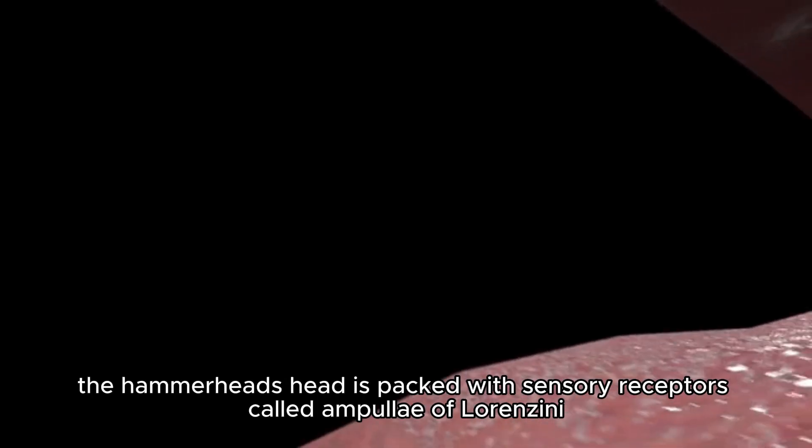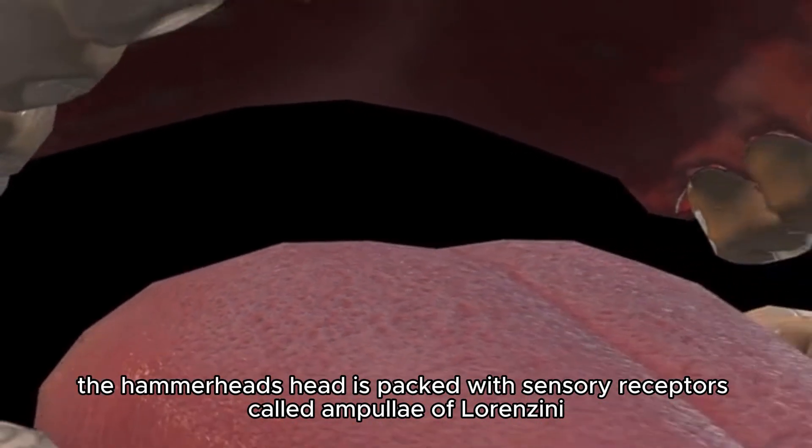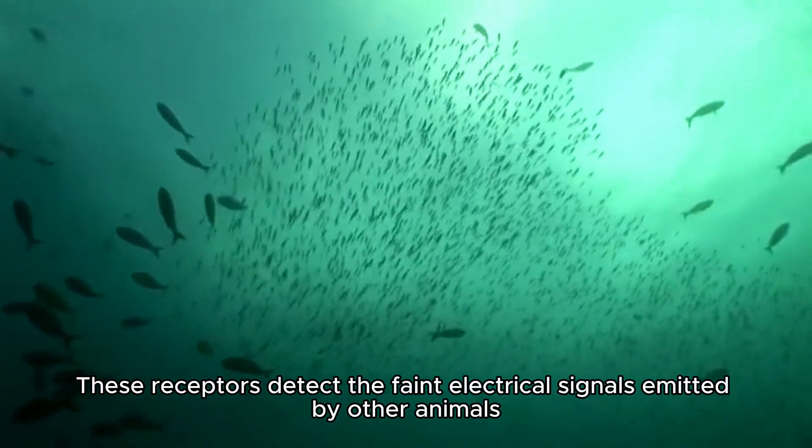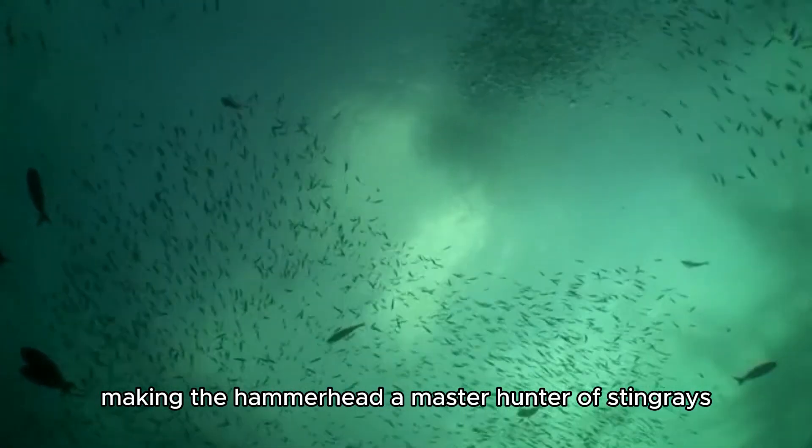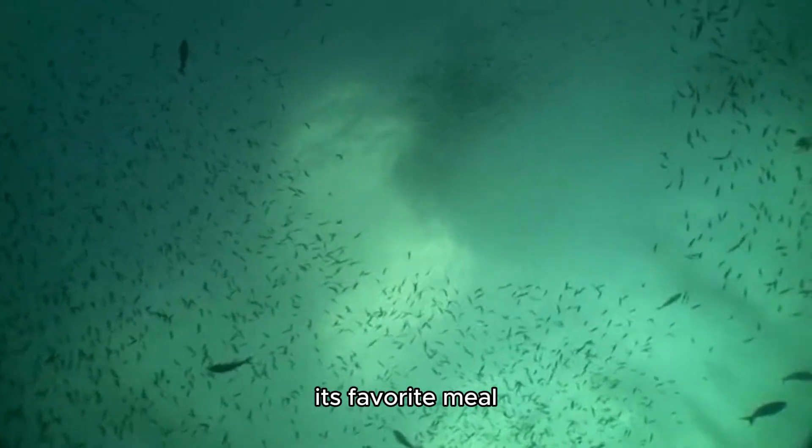Additionally, the hammerhead's head is packed with sensory receptors called ampullae of Lorenzini. These receptors detect the faint electrical signals emitted by other animals, making the hammerhead a master hunter of stingrays, its favorite meal.